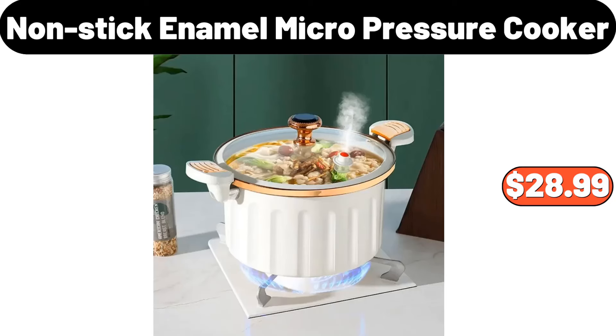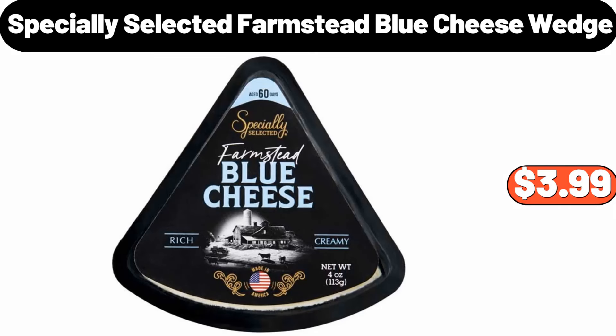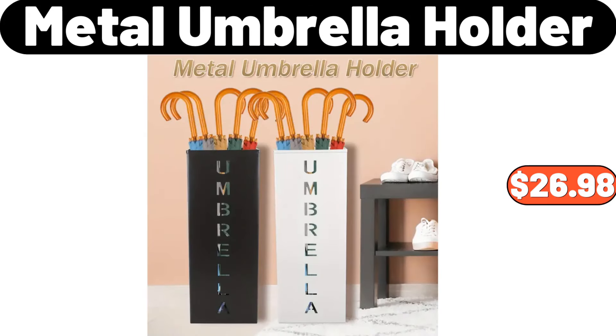Non-stick enamel micro-pressure cooker, $28.99. Flower print table lamp, $12.99. Specially selected Farmstead blue cheese wedge, $3.99. 3-pcs silicone bathroom mat set, $22.48. Metal umbrella holder, $26.98.